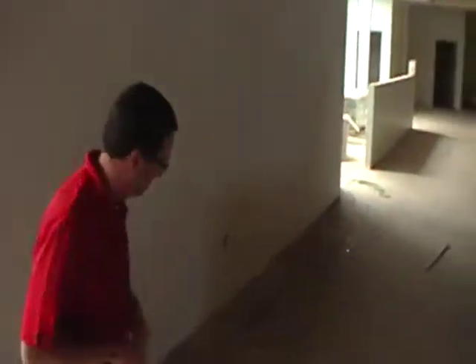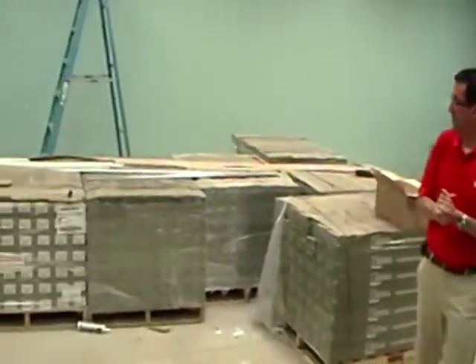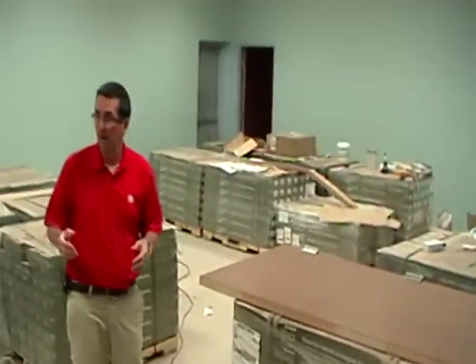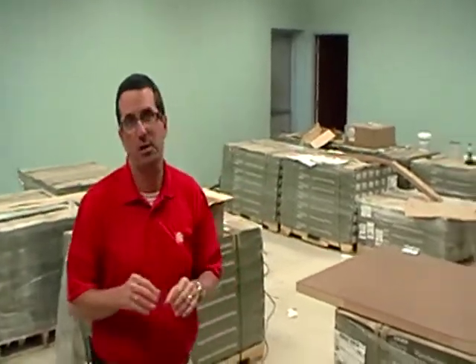Okay, this area is all pretty much complete now. We've got the floor ready — we're just storing things over here — but the walls are all painted. We're going to move in to show you what we're doing in the washrooms here: men's and ladies public washrooms.